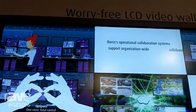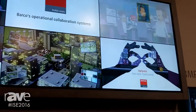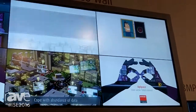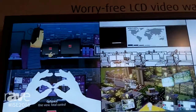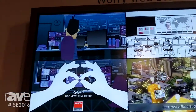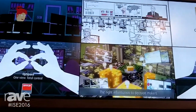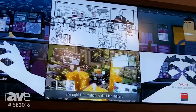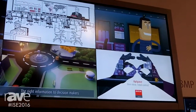Our LCD video wall is known, and continues to be known, for the fact that it's worry free. Worry free means, number one, the quality of the image is maintained over time. There is a sensor in every LCD panel and all that data is continuously captured and recalibrated back over time to keep brightness